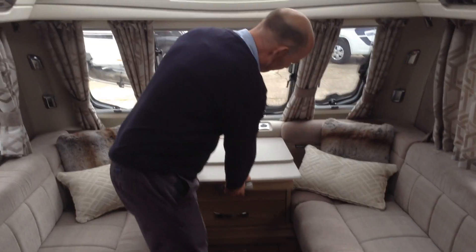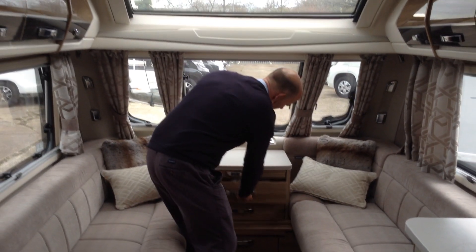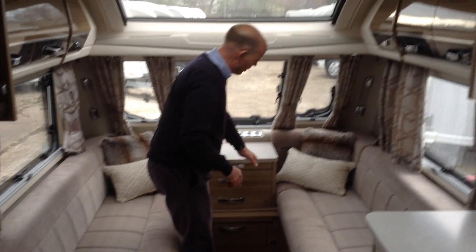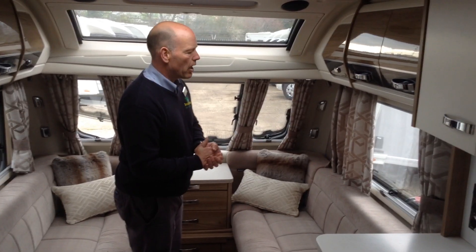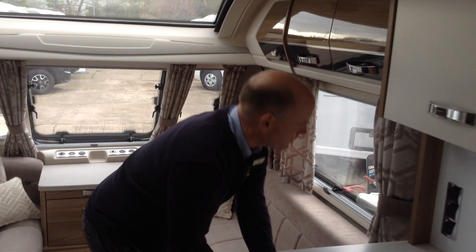Useful chest of drawers, occasional worktop, great storage, and you've got soft close too which is a lovely touch. You've got kitchen extension. The Elegance features the onboard tank as well.